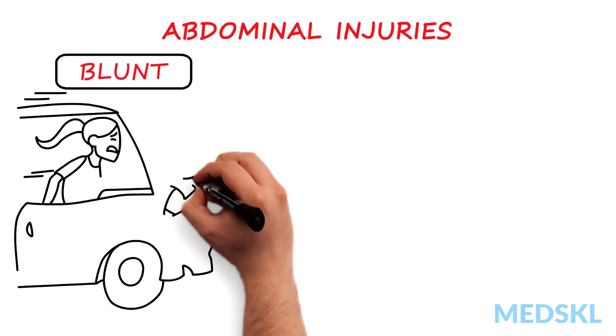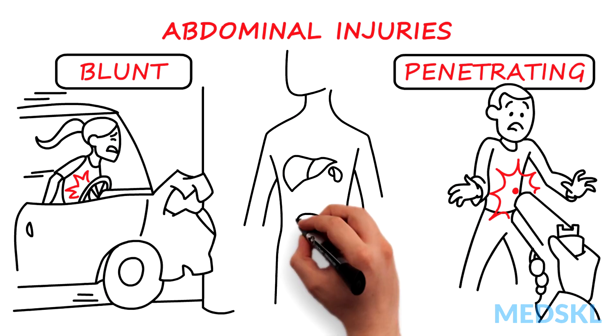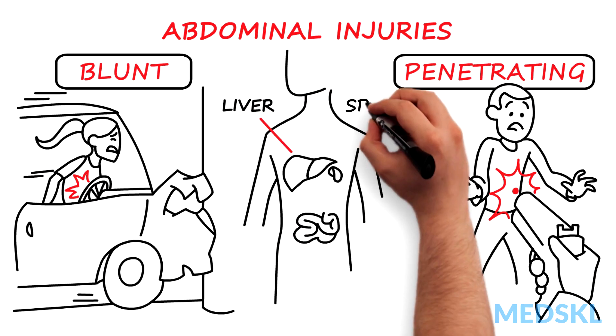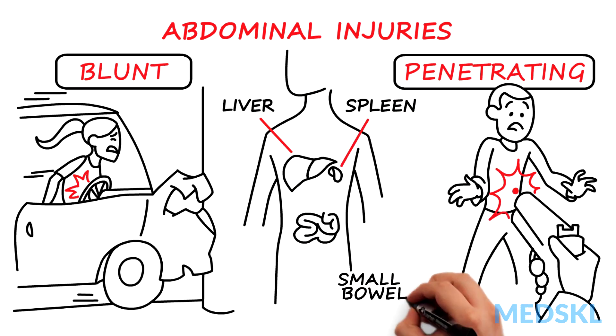Abdominal injuries occur commonly in both blunt and penetrating trauma and can be life-threatening. The mechanism can give you a hint as to what injuries you might find. For example, the liver and spleen are commonly injured in blunt trauma, while penetrating injuries often involve the small bowel.